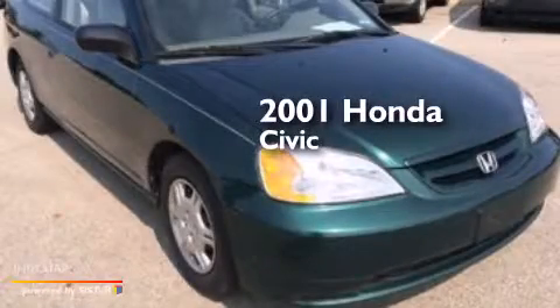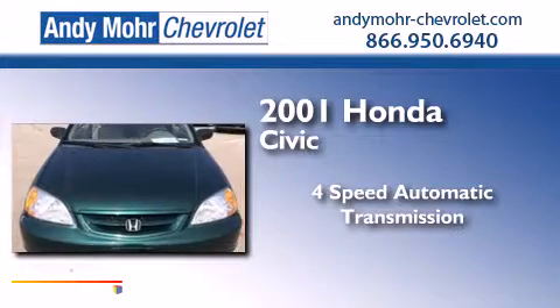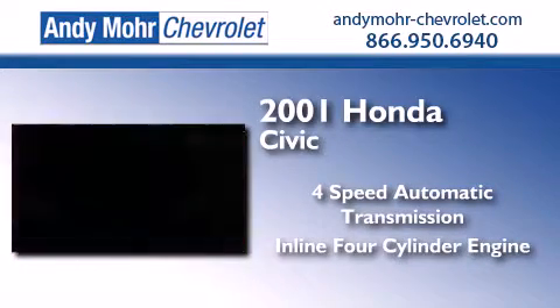This is a 2001 Honda Civic. This car has a four-speed automatic transmission and an inline four-cylinder engine.